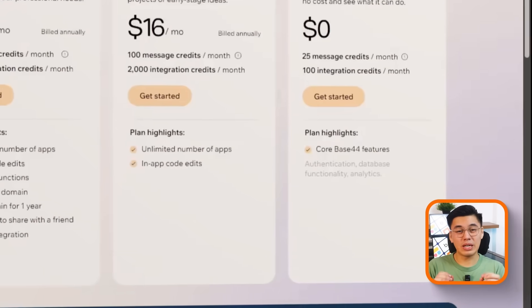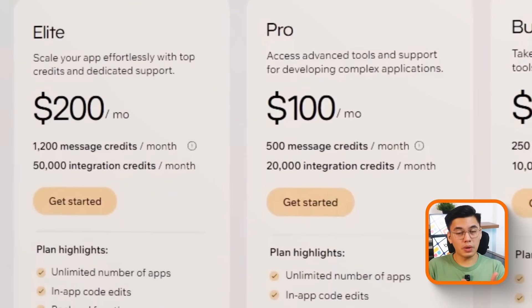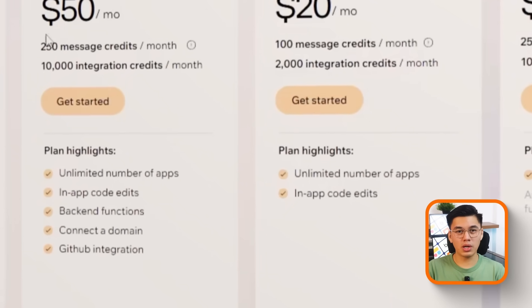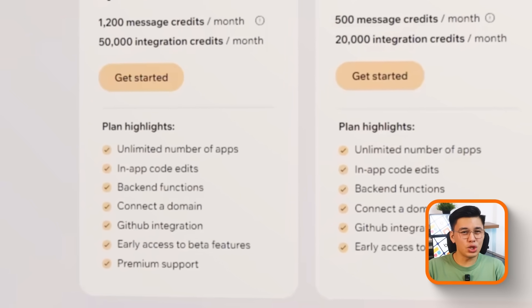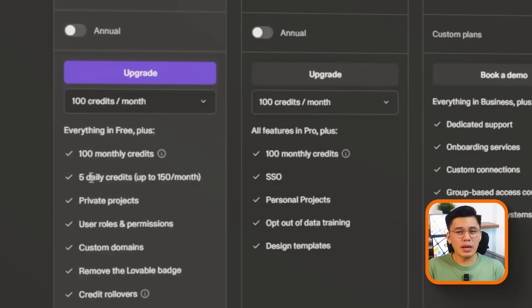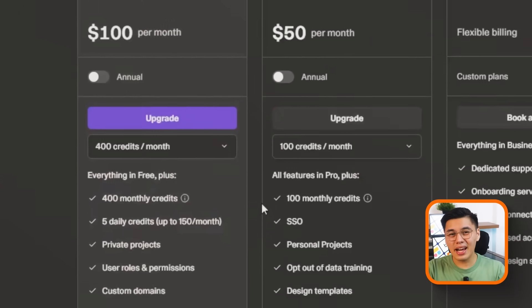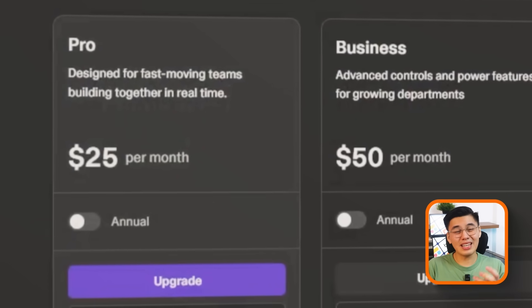Pricing is another area where the difference becomes obvious. Base44 has a free plan that gives you daily credits, perfect if you just want to test the waters or build something small. Once you're ready to scale, paid plans start at about $20 a month, giving you more credits, more integrations, and room to grow. For a startup or solo builder, that's not just affordable — it's predictable, because everything you need is inside the same platform. Lovable starts at about $25 a month for 100 credits. But every time you iterate or generate a new version, you burn through credits — and when you're in the early stages of building, you're iterating constantly: tweaking designs, adding features, testing different flows. The credits disappear faster than you'd expect.